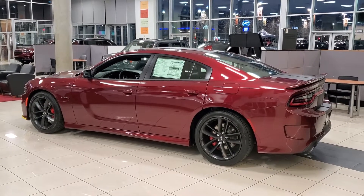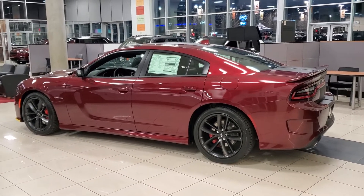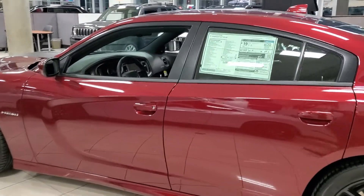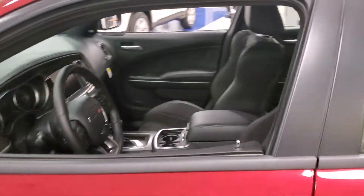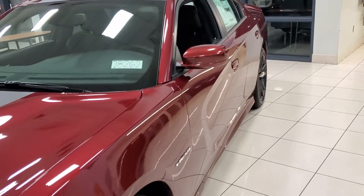Hello, Larry Hawaii here with Larry H. Miller in Bountiful, Utah. This is the 2020 Dodge Charger RT — good-looking vehicle, awesome color.